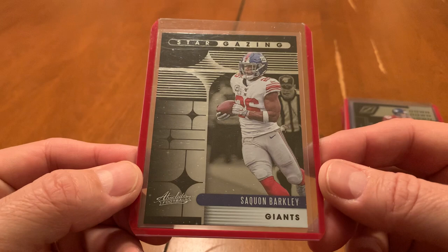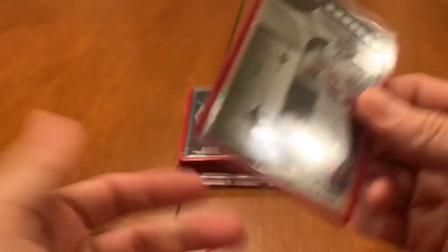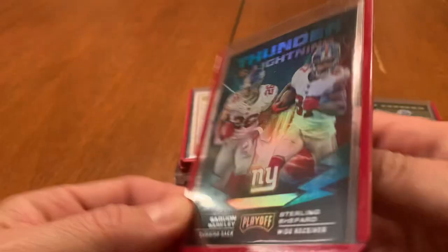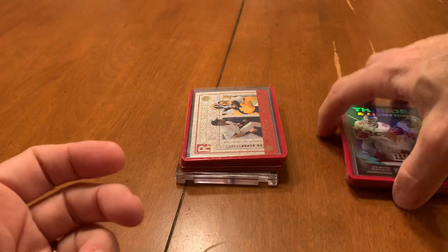This is an insert from Absolute Football — Saquon Barkley Stargazing card, not numbered, but again, Saquon Barkley for a buck, sure. And then Thunder and Lightning — the new version of Giants Thunder and Lightning. It's a little cool refractor shine to it. Saquon Barkley and Sterling Shepard, so another insert.